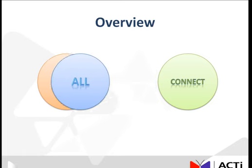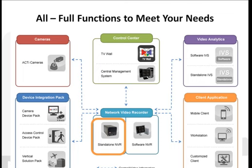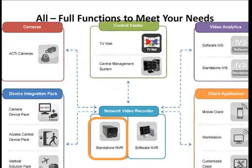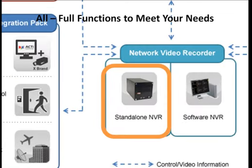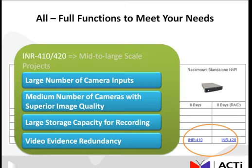Next, let's talk about the functional completeness of the INR 410-420 and how an ACTI solution can be used to completely fulfill the needs of its intended users. The INR 410-420 are located here in the ACTI solutions map under stand-alone MVR. Often in large projects, multiple recorders are needed to support the sheer number of cameras needed to fully cover a single facility. The INR 410-420s are designed to fulfill that need with a single unit, supporting a large number of camera inputs with superior image quality.